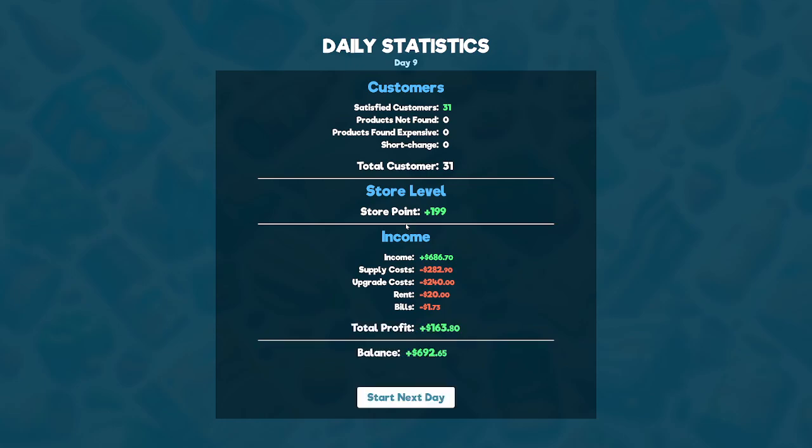It's 31 customers — our customer count did go up. That explains why we used more stock, which could be a problem later on. But we managed to get $163 in profit. While it wasn't an amazing profitable day, we did also buy the upgrades as well as the supplies, so it makes sense.